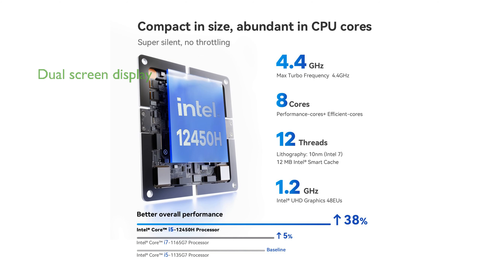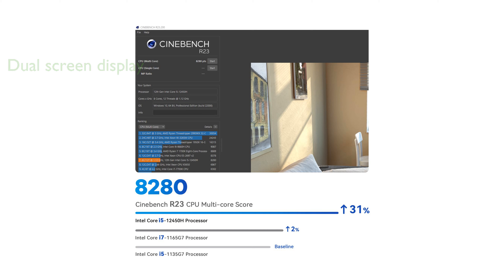With Intel UHD graphics, the Beelink SEI12 supports 4K video playback and dual-screen display, enhancing your visual and work efficiency. The efficient cooling system, featuring a silent fan and heat pipe, ensures excellent heat dissipation for the CPU, maintaining optimal performance.